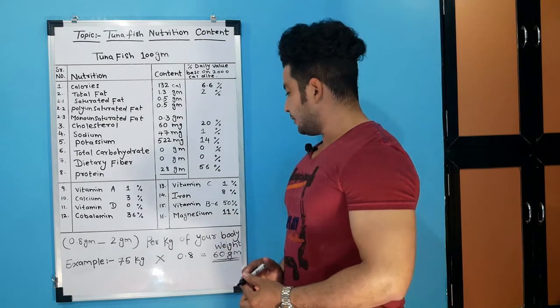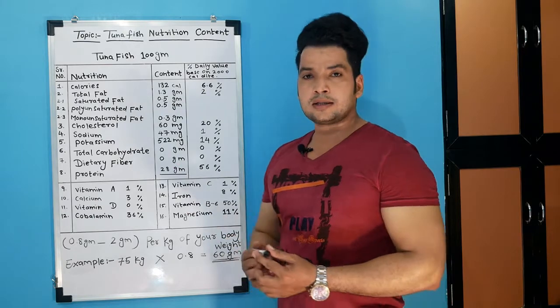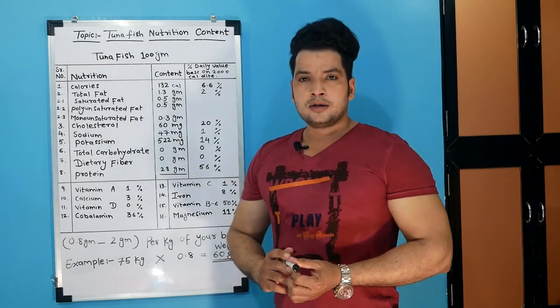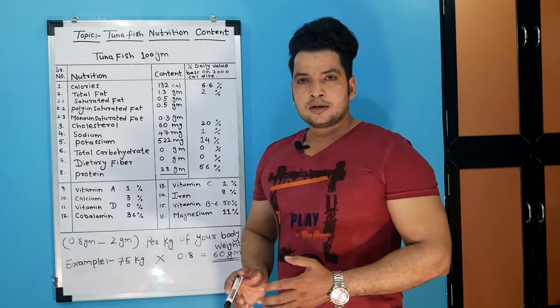Magnesium is 11%. So guys, I have given you all the details — this is how much protein we are getting. Protein is 28 grams per 100 grams of fish, which is very good. Fish is a great source of protein.